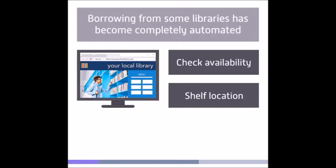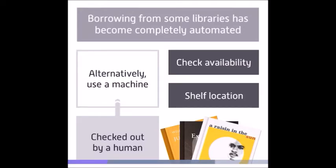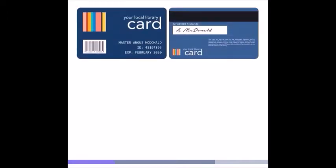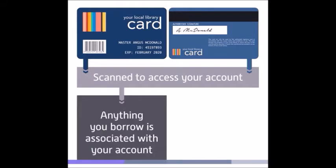When you arrive at the library, you can, if you wish, pick up your items and take them to be checked out by a human. Alternatively, you can use a machine. Your library card has either a barcode or a magnetic stripe, which can be scanned to access your account. This makes sure that anything you borrow is associated with your account rather than someone else's.